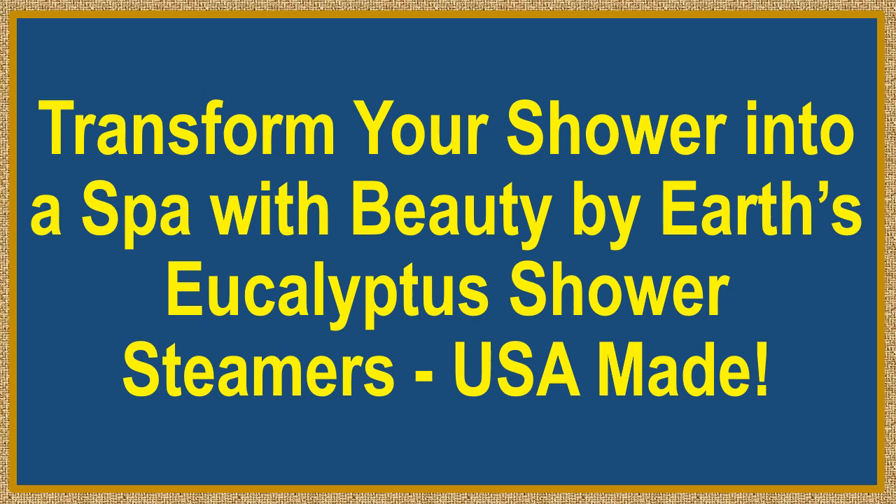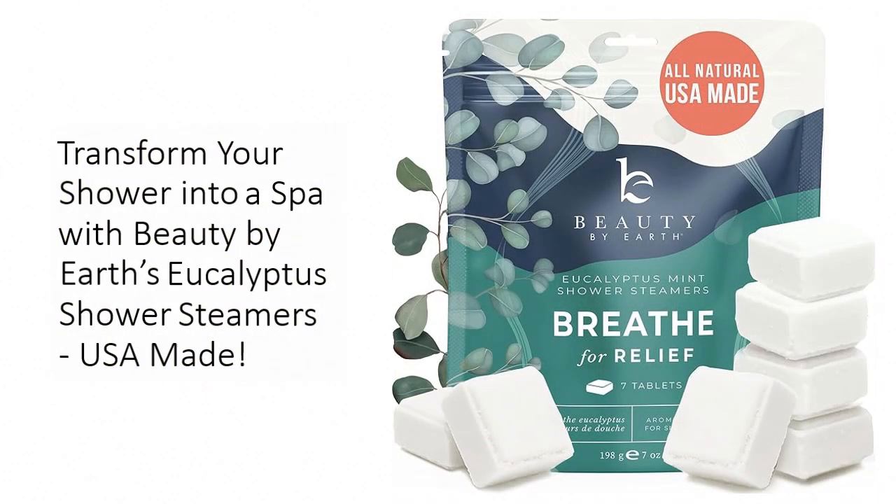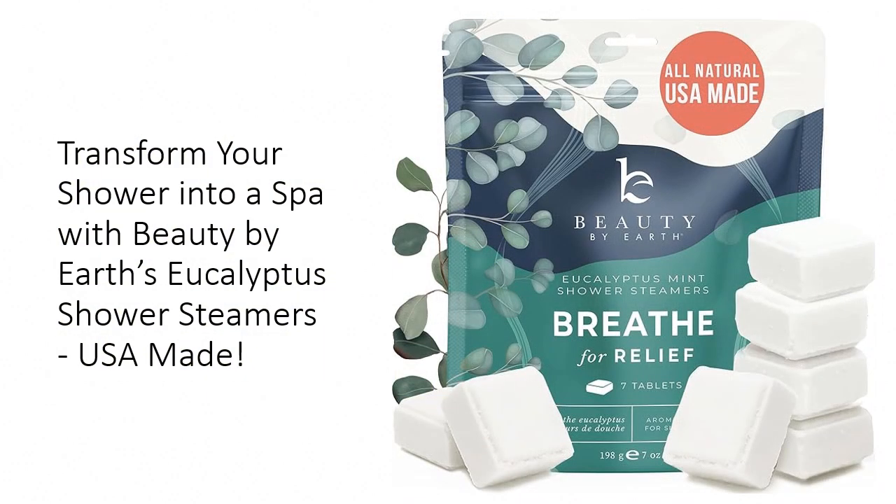Transform your shower into a spa with Beauty by Earth's Eucalyptus Shower Steamers, USA made. Elevate your shower experience with Beauty by Earth's Shower Steamers, expertly crafted in the USA from the finest natural ingredients.